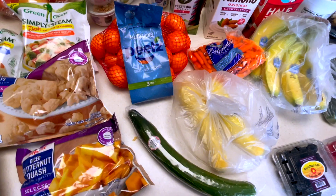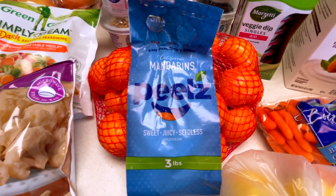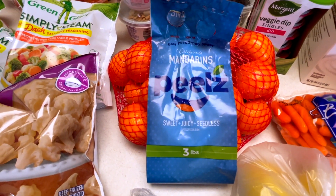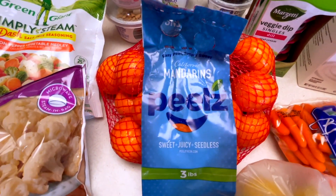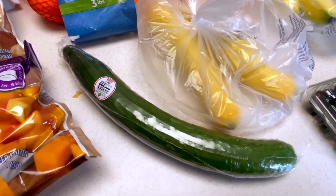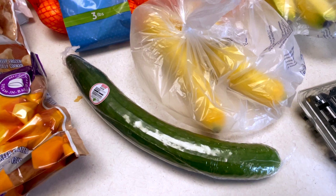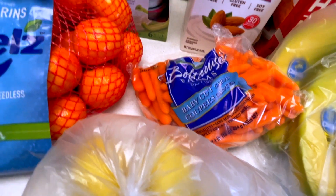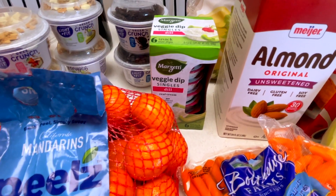Moving on to the produce section — I grabbed these honestly because they were on sale and because I don't have to wash them. When I'm packing lunch in the morning I want something super quick and easy, and these already have their own little to-go container. I also got a cucumber to slice up for a little veggie snack pack, and I'm going to throw these carrots in that snack pack with some veggie dip — pre-portioned and super easy.